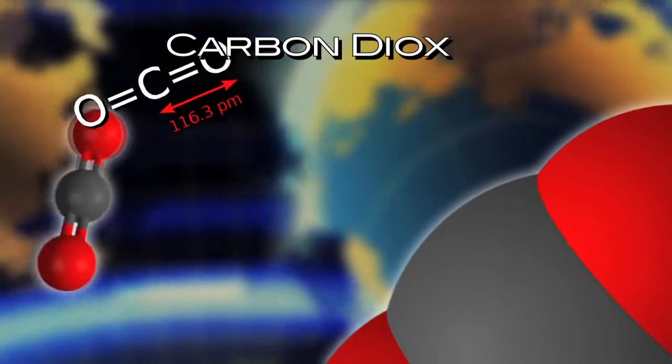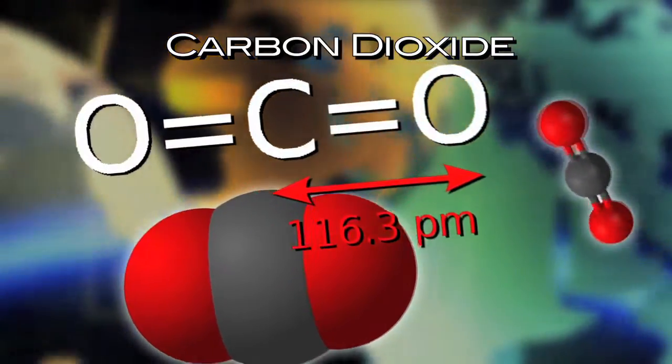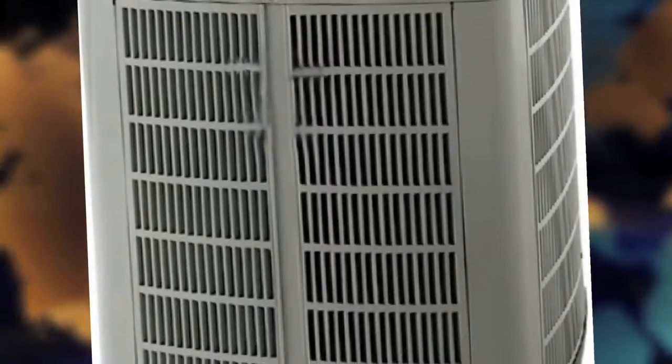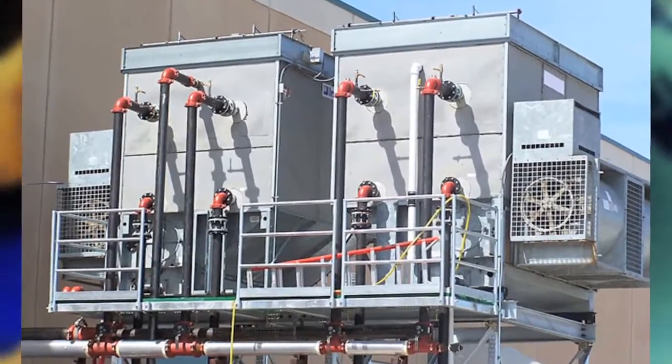For the end user, especially with energy costs on the rise, the ability to reduce your energy consumption by a factor of three to four translates very nicely into a reduction in your overall expenditures for energy. Another factor that makes CO2 an environmentally friendly refrigerant is safety. Typically with regulated refrigerants, we have to have EPA certified personnel to maintain the systems. Since CO2 would not be a regulated refrigerant, you would not need on-staff EPA certified personnel. In the event of a leak, CO2 is non-toxic and non-flammable, which many other natural refrigerants suffer from one or both of those aspects.